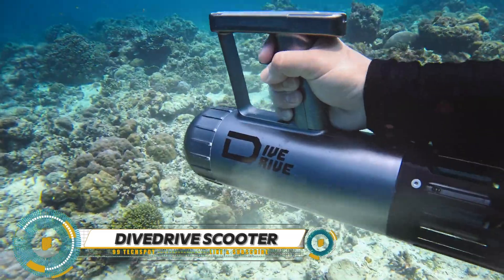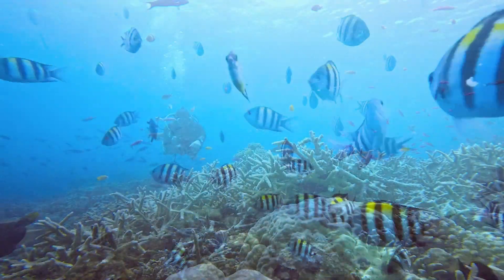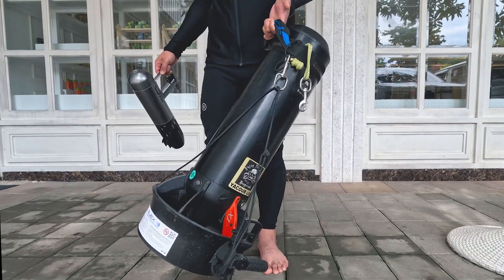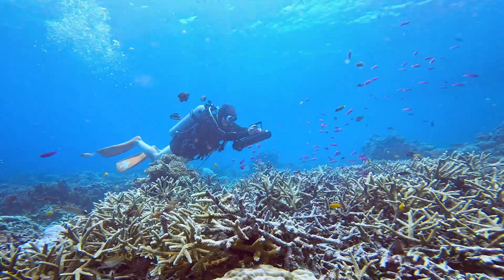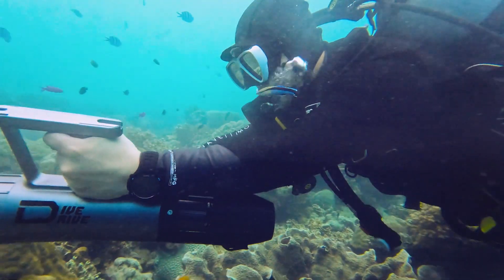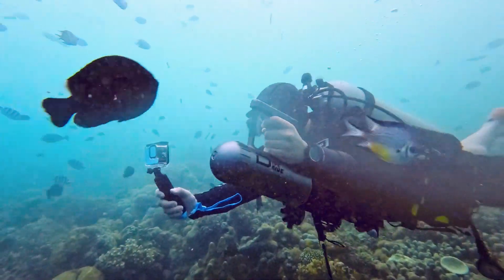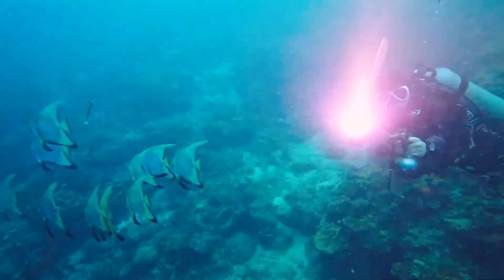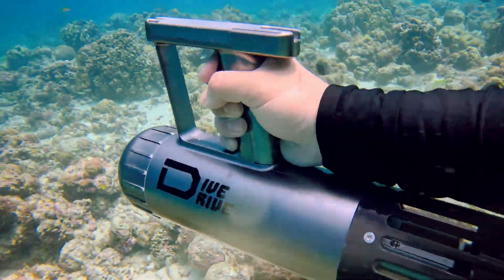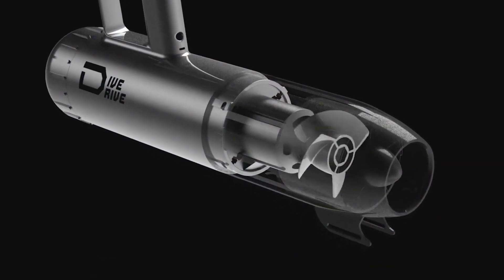The Dive Drive underwater scooter features real-time speed adjustment, letting you navigate at your own pace by shifting between low and high speeds with finger pressure on the trigger. Its one-handed operation leaves your other hand free. Powered by a single spiral motor, it achieves a maximum speed of 4.7 mph — faster than many competitors. Weighing less than three pounds, it suits users of all ages, and operates quietly and eco-friendly, allowing undisturbed observation of marine life.